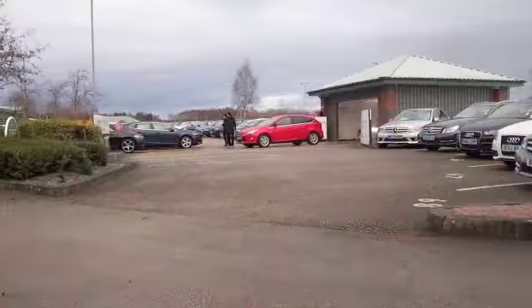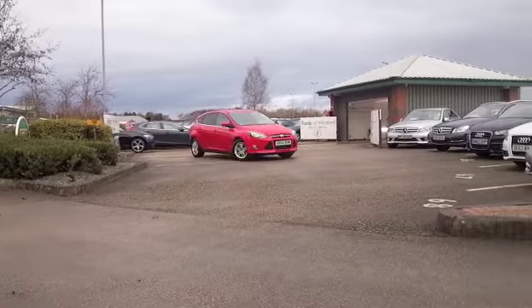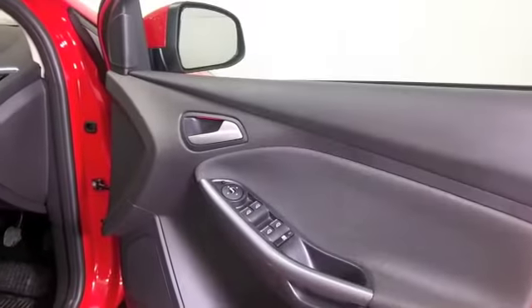Here we have a Focus, a 1-litre EcoBoost looking very smart in brilliant red, and a car I think you're going to make friends with. It's certainly looking as good as new really, with about 8,000 miles on the clock, so not many to worry about there.